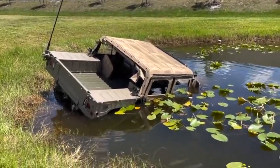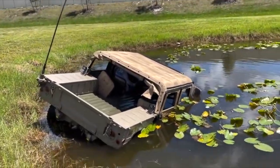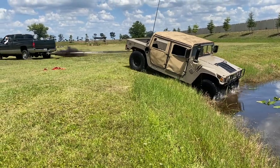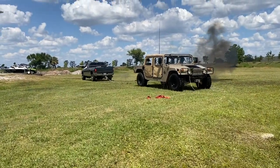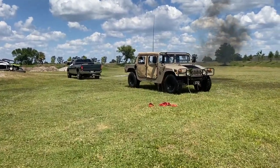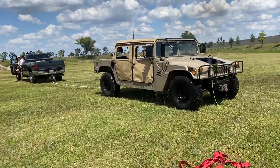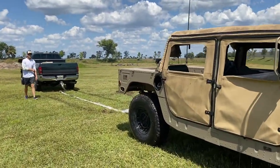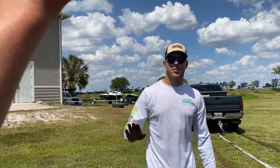Alright, I guess I better go get my truck - it's hydrolocked again. Dude, she was holding for a while. Awesome job. Sometimes you try new things that don't work, so you keep doing it until it does.